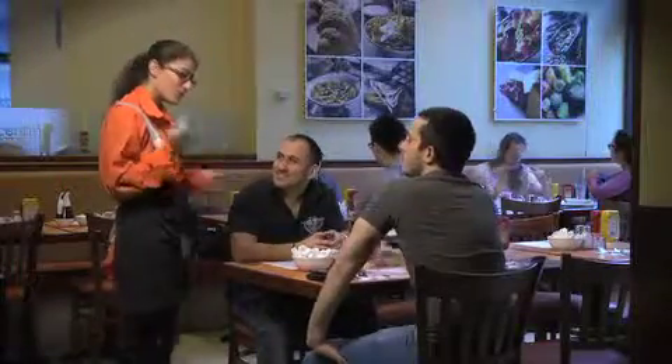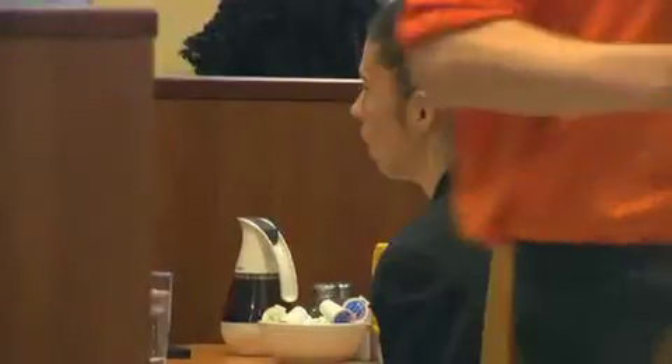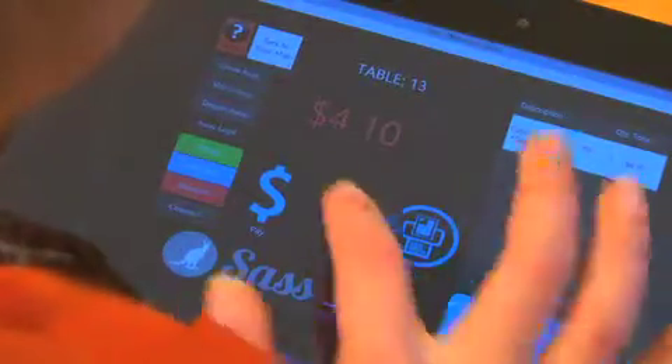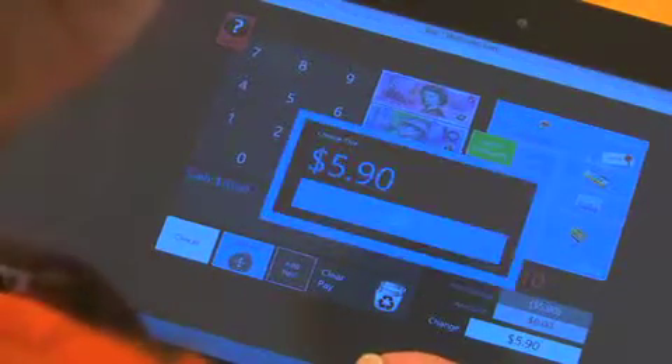Our simple and easy-to-use tablet point-of-sale software, that's built into your staff's aprons, allows you to take table orders within seconds and wirelessly print to your kitchen printer. This innovative and revolutionary software, developed by SAS&Co, changes the way you manage your cafes or restaurants.